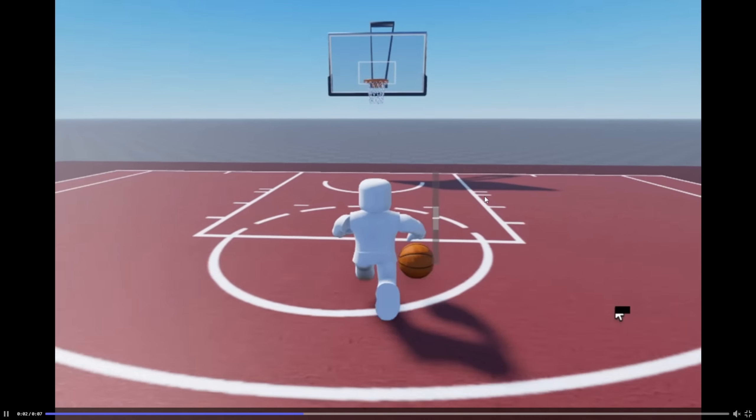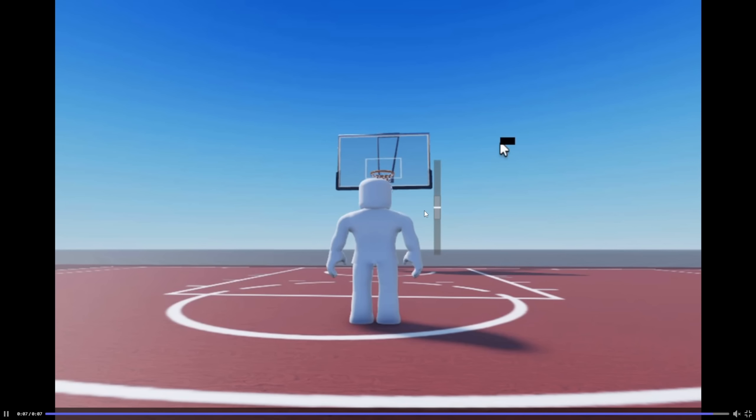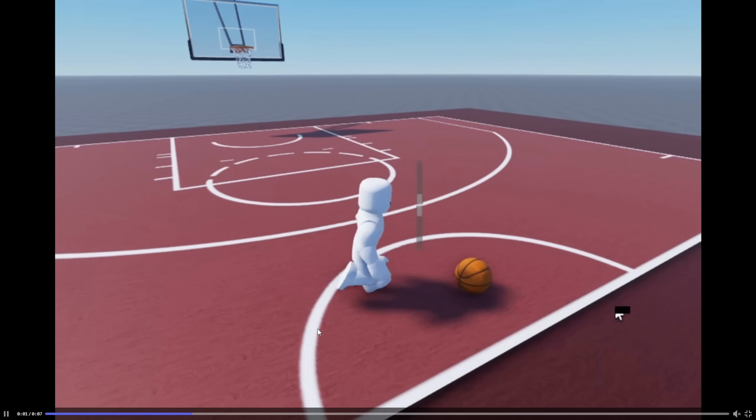This is pretty funny — you can actually play basketball in game. Look at this, it's actually super cool. I don't know how this is possible, but this is one of those features that really lets you know you're in Florida, because there are a lot of basketball courts there.